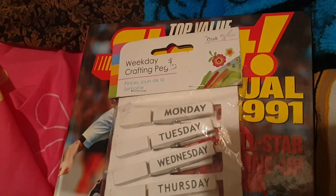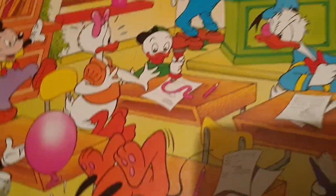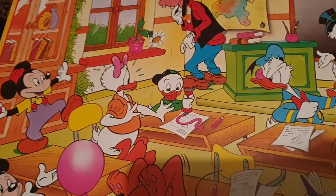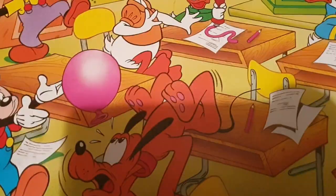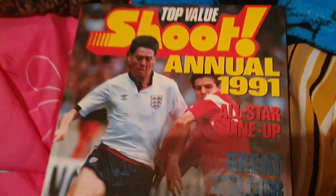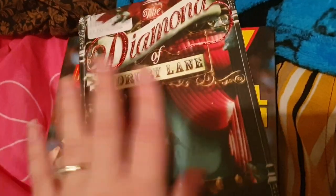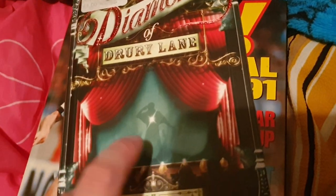These are back as well — the old crafting pegs, weekday crafting pegs, brand new and sealed. We've also got this Disney puzzle, which I have no idea why it has not sold. People love puzzles, people love Disney, there's a lockdown, we're stuck in our houses with nothing to do — do a puzzle, do a Disney puzzle. It's been on there for blooming weeks. I'm no good at puzzles unfortunately — I start around the corners and then it all goes a bit wrong. I've also got this book, The Diamond of Jory Lane, really cool cover.